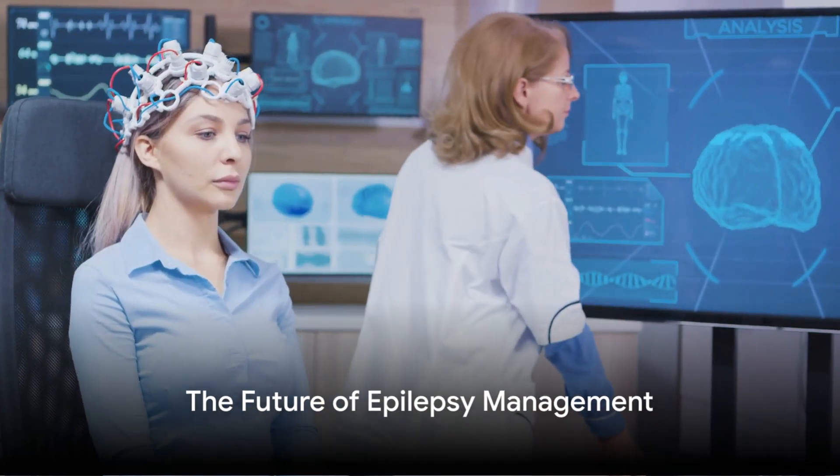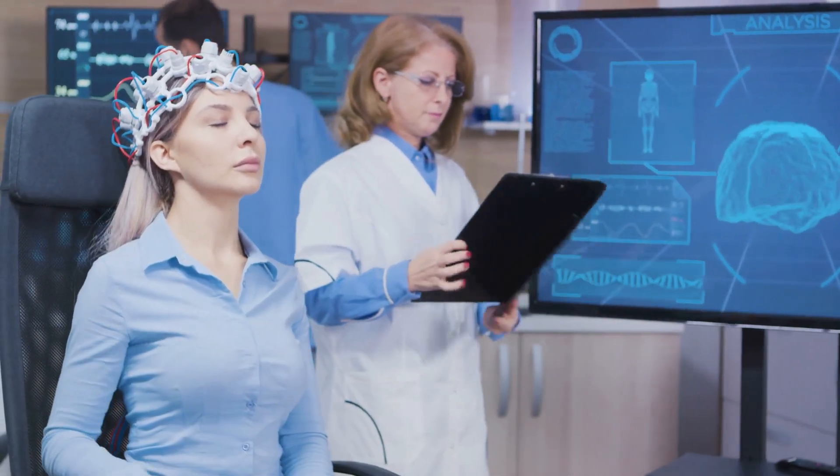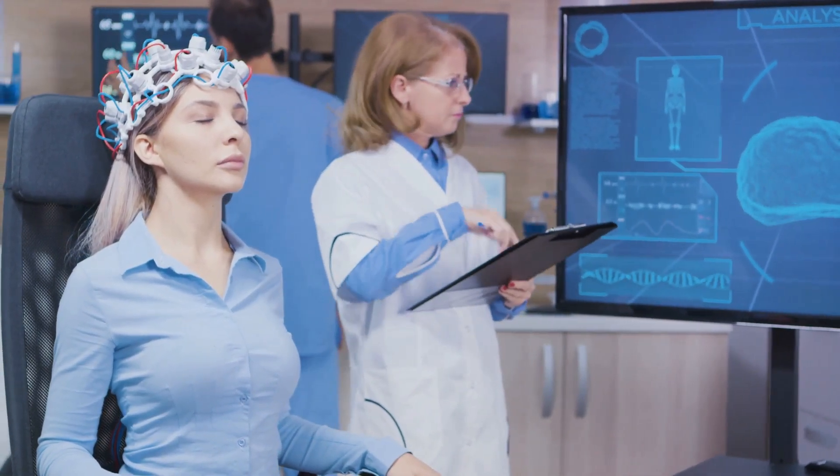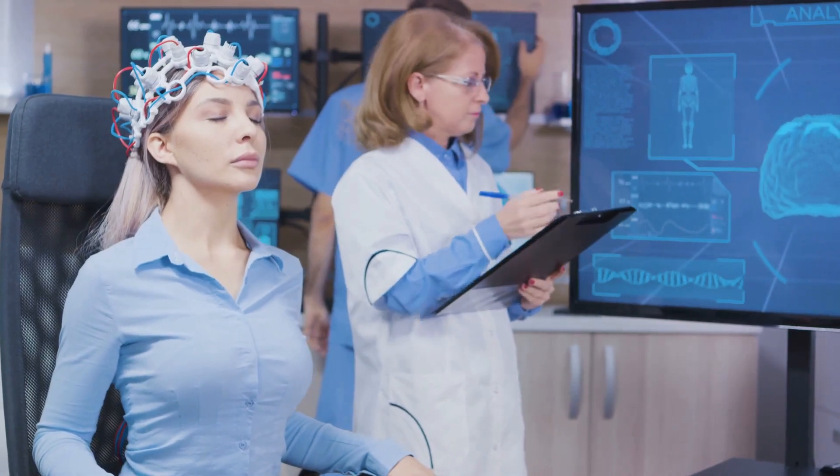So, here's to the RNS Simulator, the diligent sentinel within, and the future of epilepsy management. Because when technology and medicine come together, incredible things can happen.